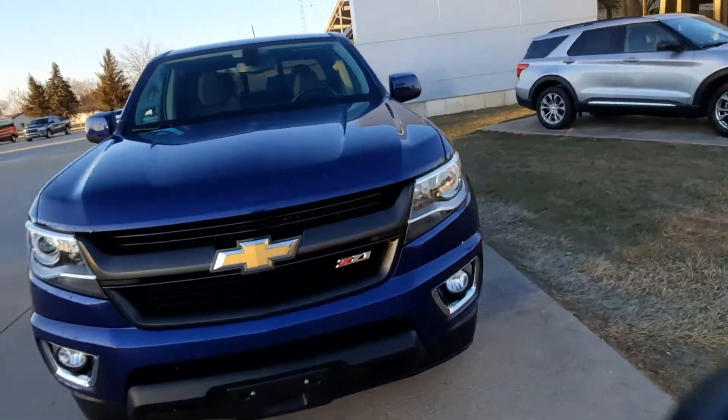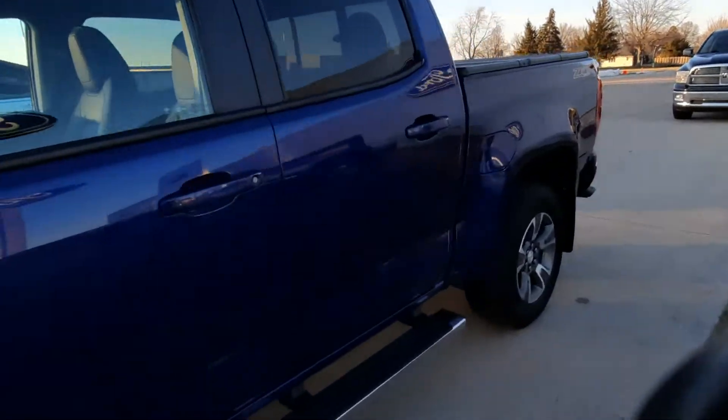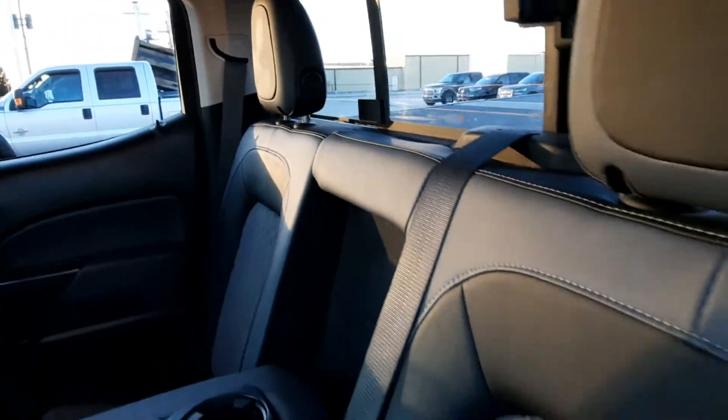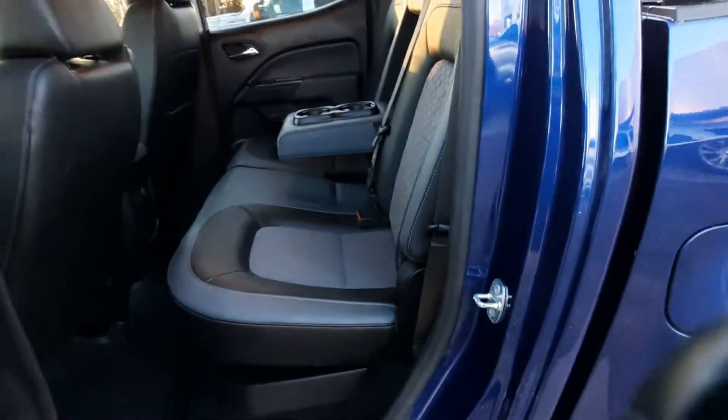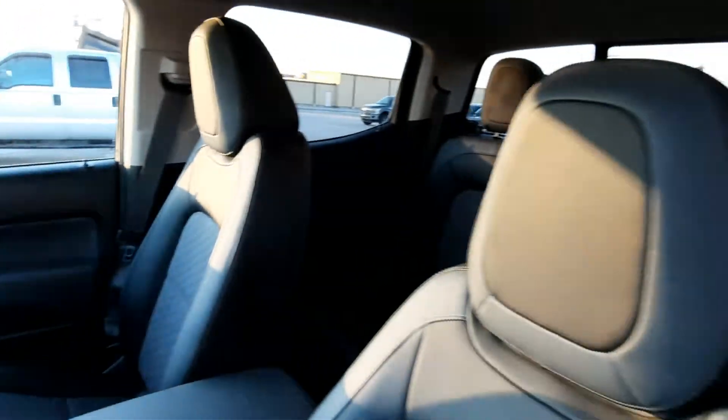I'll go check out the inside. Back seats are in great shape. Front seats look good.